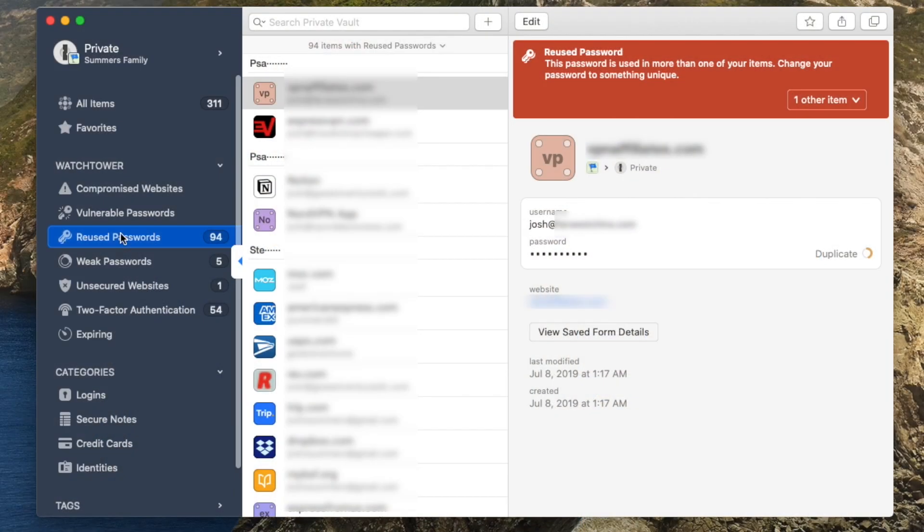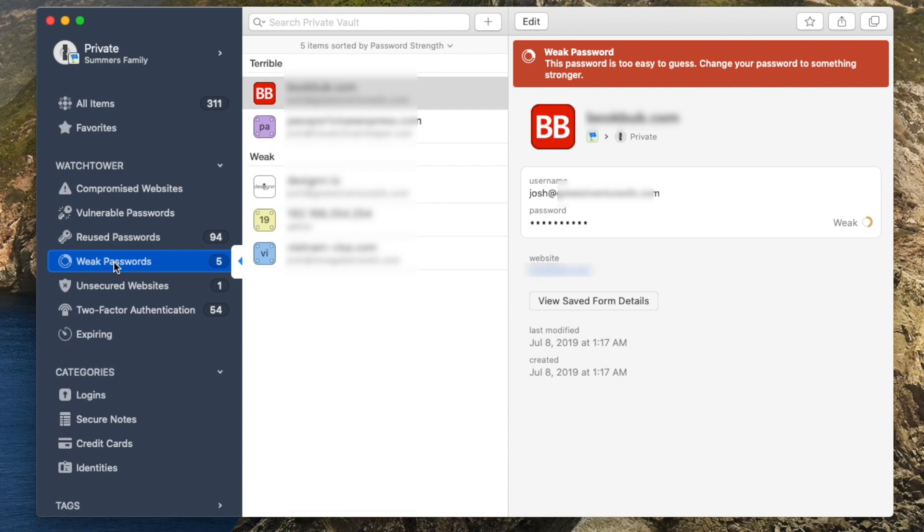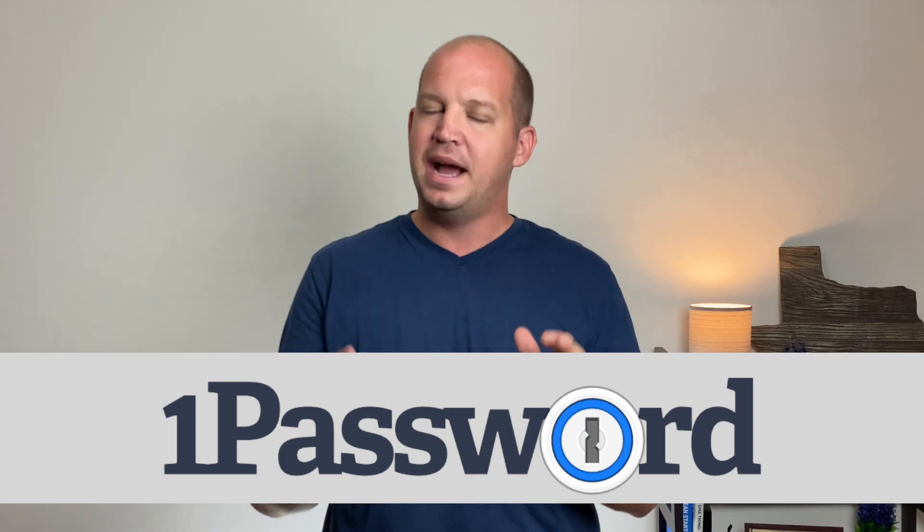I also pay for 1Password because of the added security features. They have something called Watchtower, which monitors the health of my password profile, gives me feedback on where I can improve, where I can use two-factor authentication, and even monitors my logins to make sure they haven't been compromised on the web. I've already gone into detail in my video review of 1Password, but I really like their software — both desktop and mobile. It's easy to use and extremely secure. If you're an individual or family looking to take that next step in password security, 1Password is the way to go.